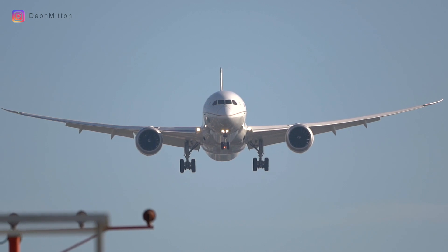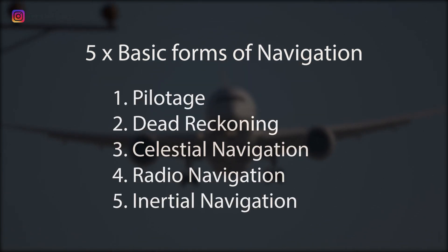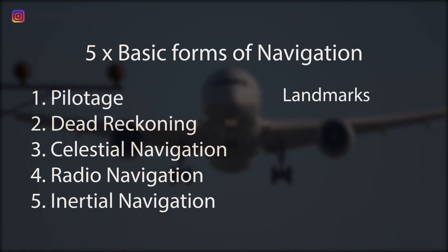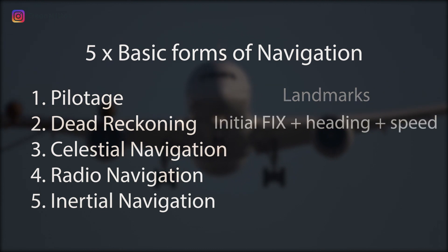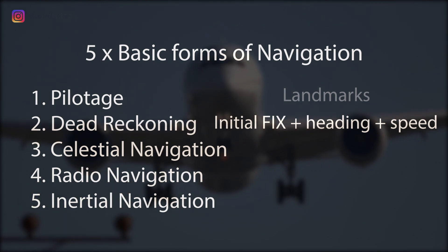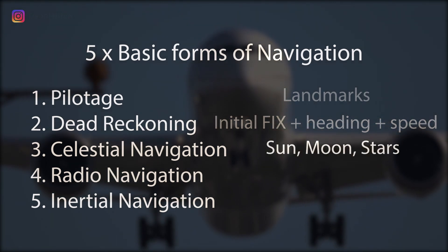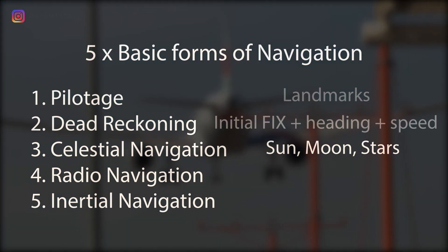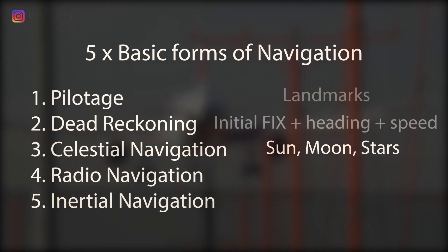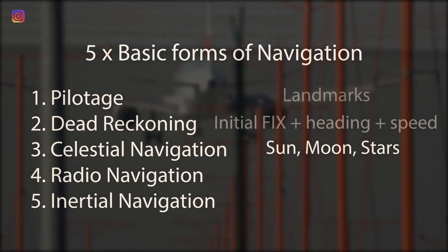Before we get into the details, let's look at some of the basics of navigation. There are five basic forms of navigation. Pilotage, which relies on landmarks for knowing where you are. Dead reckoning, which relies on knowing your starting point, plus heading information and speed information to get you to your destination. And celestial navigation, using the time and angles between local vertical and known celestial objects like the sun and stars to triangulate and figure out your position.